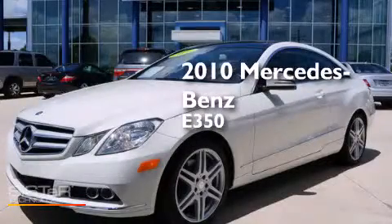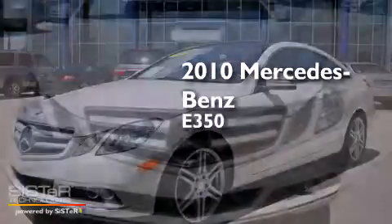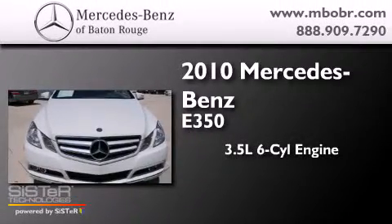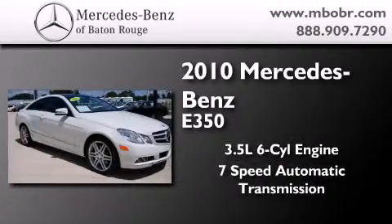This is a certified pre-owned 2010 Mercedes-Benz E350. It has a 3.5-liter six-cylinder engine and a seven-speed automatic transmission.